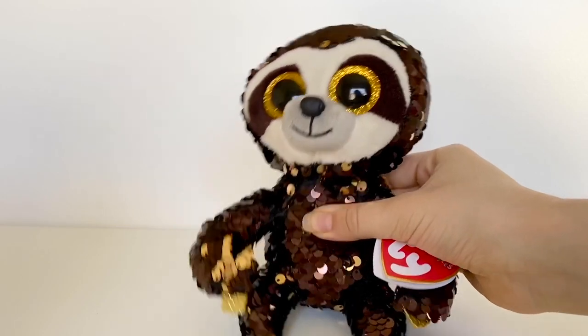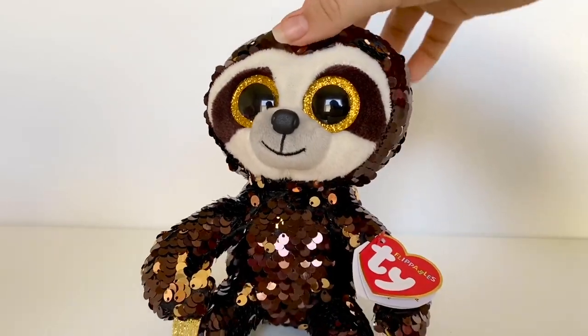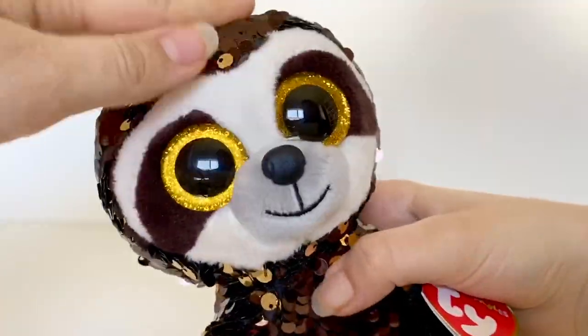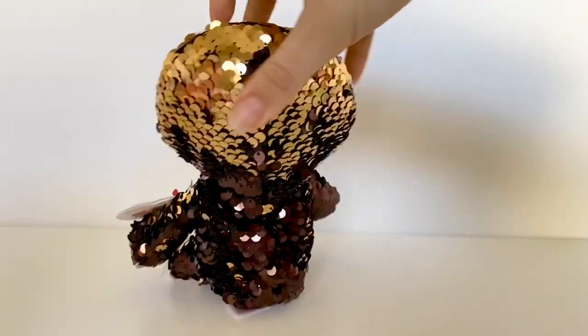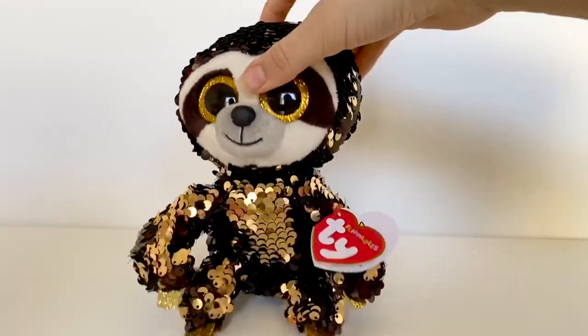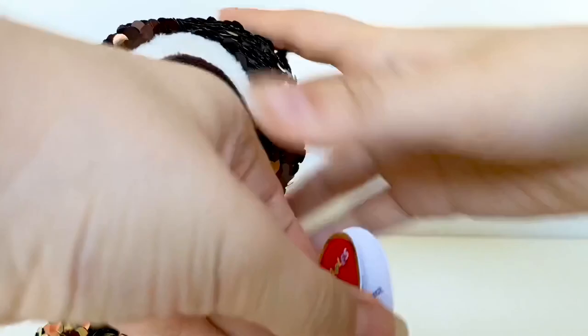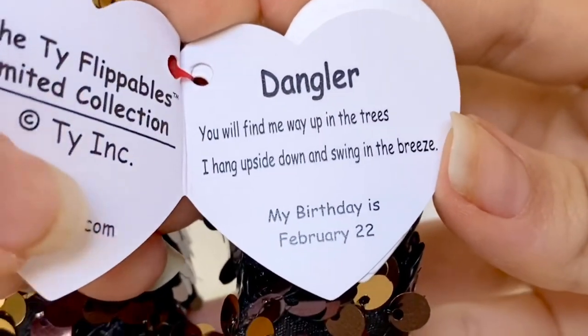This next one is actually a flippable. I normally don't buy flippables but I do buy the ones that really catch my attention, and this one is Dangler. You know I love sloths and I love the Beanie Boo Dangler, so I had to get this one. His colors flip from a brown to this gold color, which matches his hands, feet, and eyes. I flipped all the sequins and now I have a golden sloth! His tag reads: 'Dangler — you will find me way up in the trees, I hang upside down and swing in the breeze. My birthday is February 22nd.'